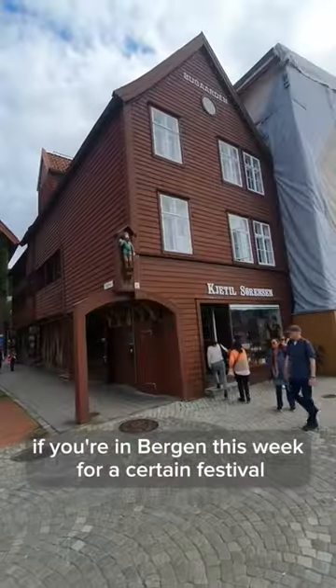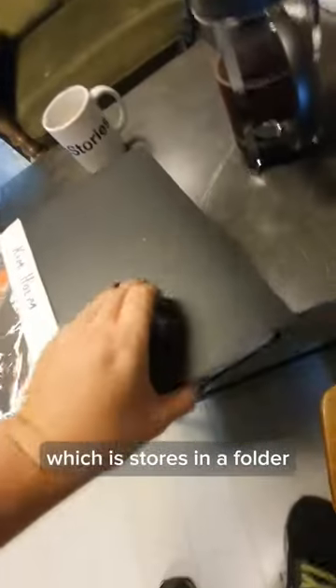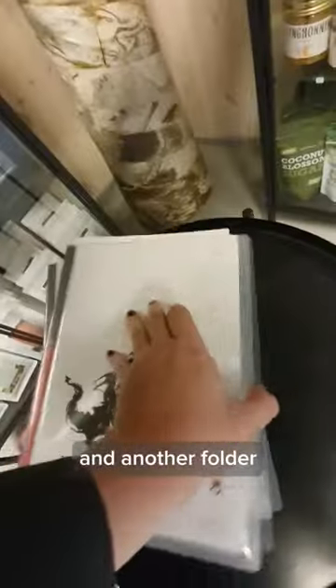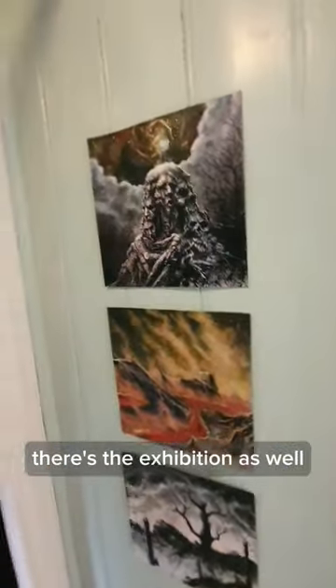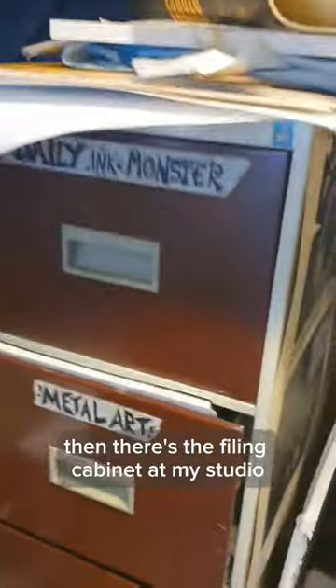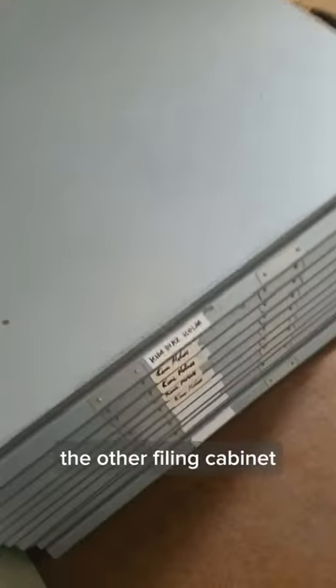If you're in Bergen this week for a certain festival, you can go to Galilee Fjallar and ask Gal to see my art, which he stores in a folder and another folder and another folder and more folders. There's the exhibition as well, and the filing cabinet at my studio, and the other filing cabinet.